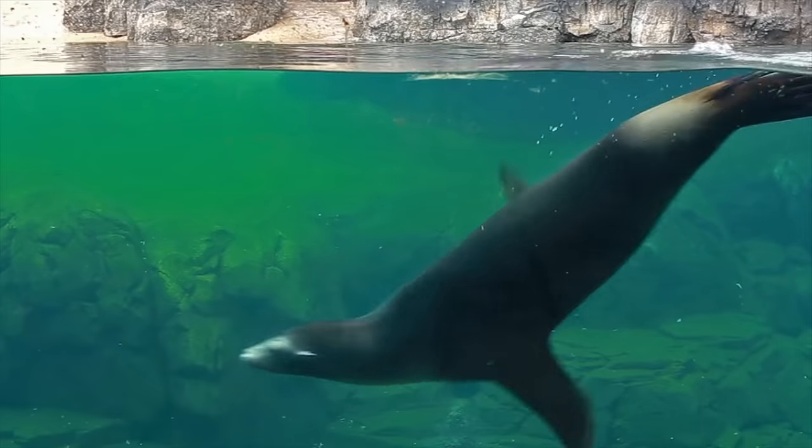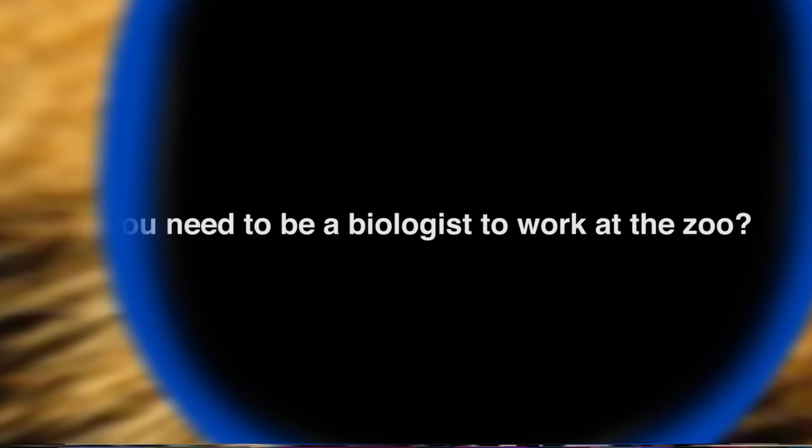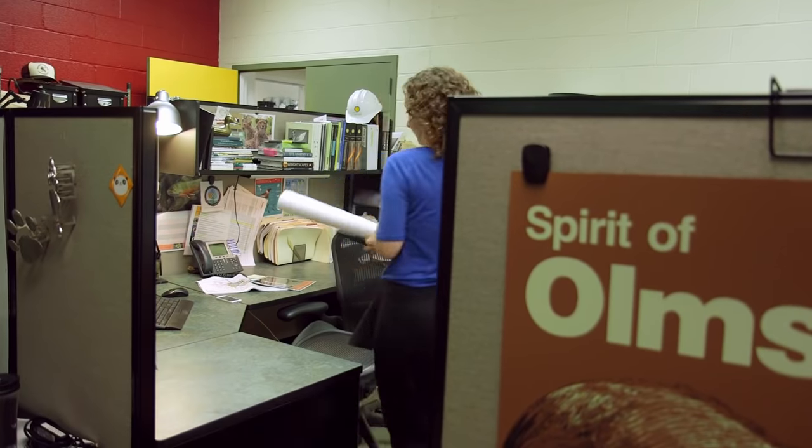Get ready to dive in to another episode of Other Duties as Assigned: The Secret World of Zoo Jobs. Do you need to be a biologist to work at the zoo? No, I'm not. Hi, my name is Jen Daniels and I'm the landscape architect and zoo's fortune teller at the Smithsonian's National Zoo and Conservation Biology Institute.